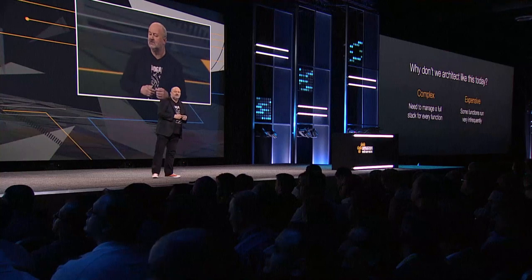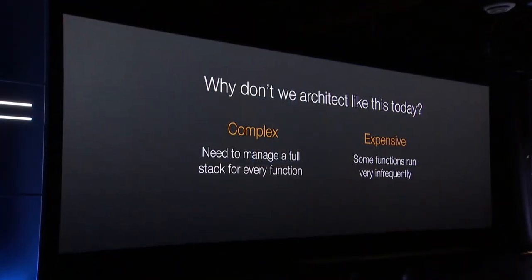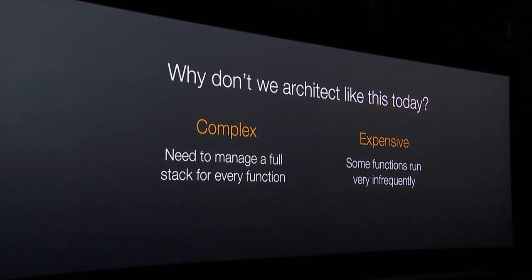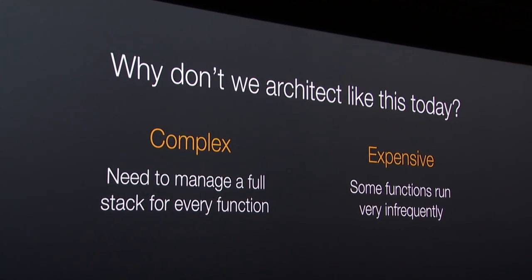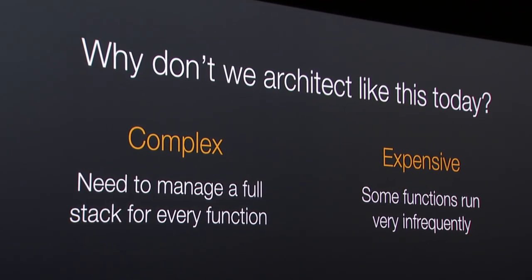So if this is such a wonderful model for building applications, why don't we do it? Because for each of these functions today, we have to run a complete stack. Some functions change or run very infrequently, and as such you have to run a whole stack for a long time for something that may only actually run once a month.